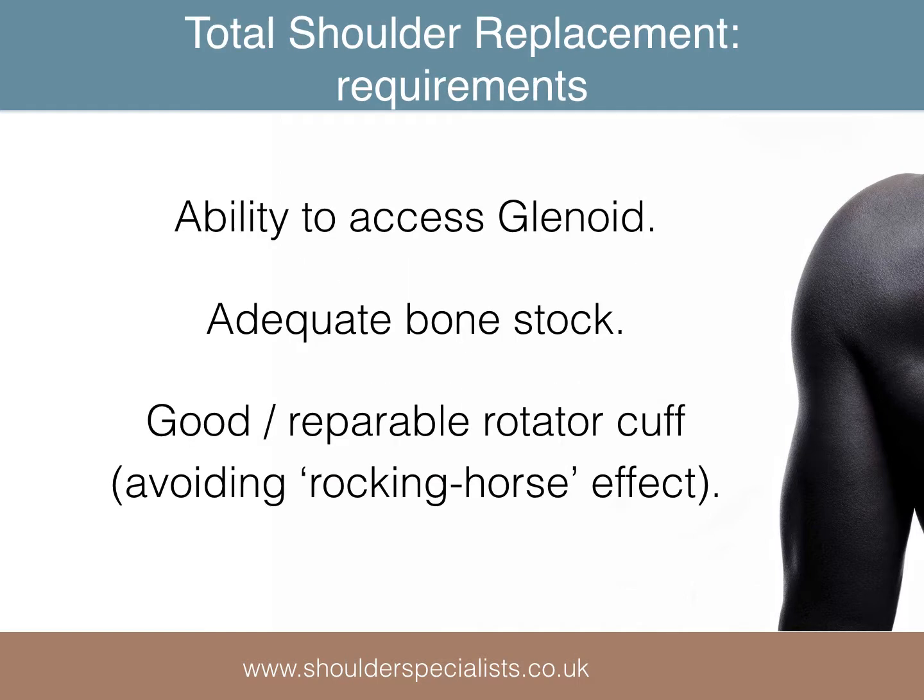There are certain prerequisites required before a total shoulder replacement can be performed. These include the ability to gain access to and expose the glenoid, the presence of adequate glenoid bone stock to support the implanted socket, and an intact rotator cuff.